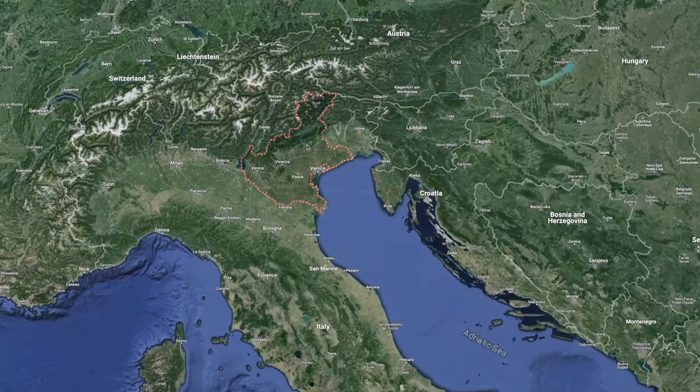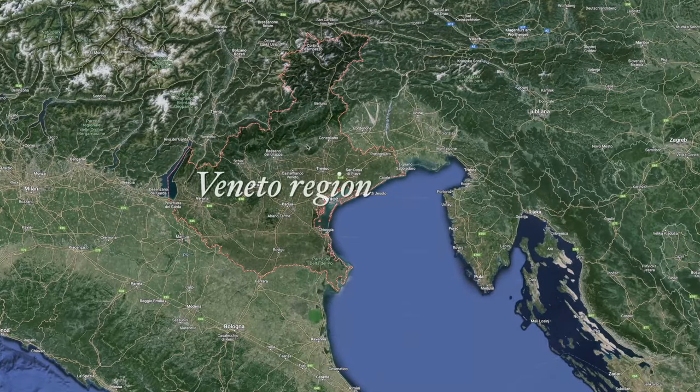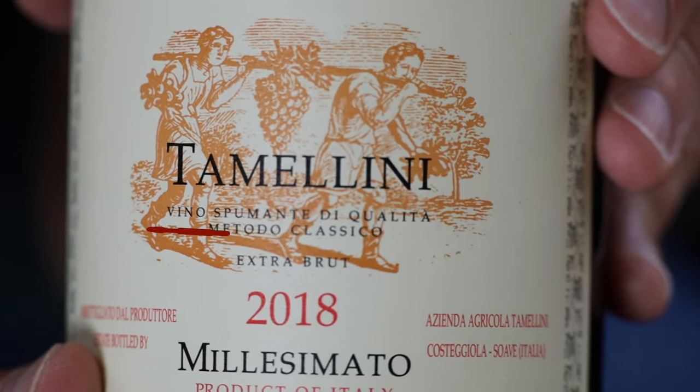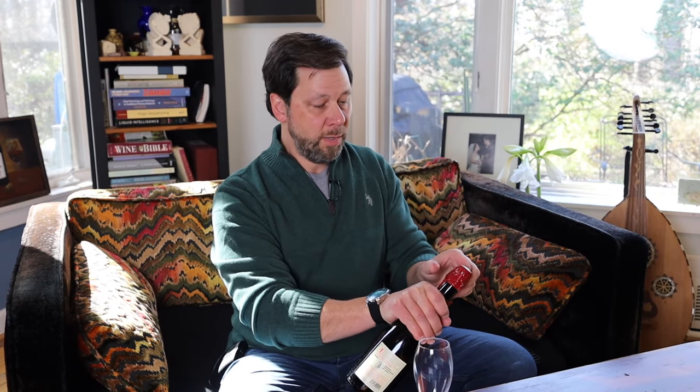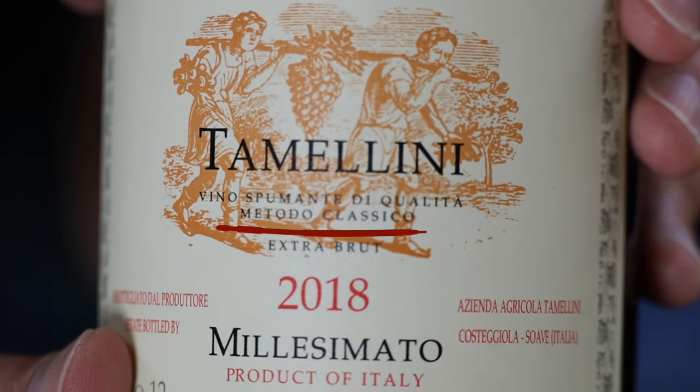This one in particular comes from the Veneto region, which is between Verona and Venice up in the north in the foothills of the Italian Alps, where it's cooler. That environment is conducive to making sparkling wines like this. In Italy they call sparkling wine spumante, and this one — like many fine quality sparkling wines from northern Italy — is made the same way fine Champagne is. In Italy they call it metodo classico, the classic method. Prosecco is typically made in a more economical way.